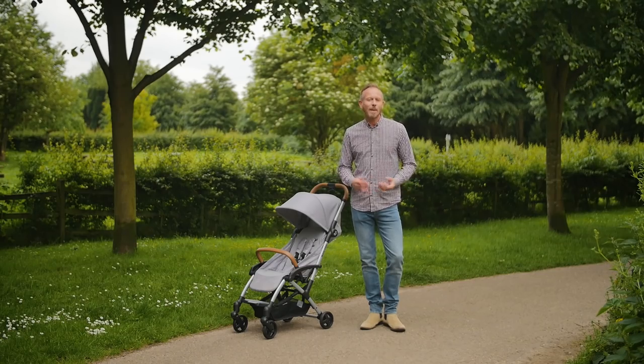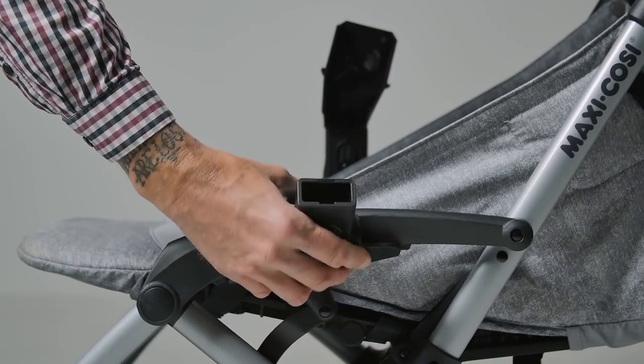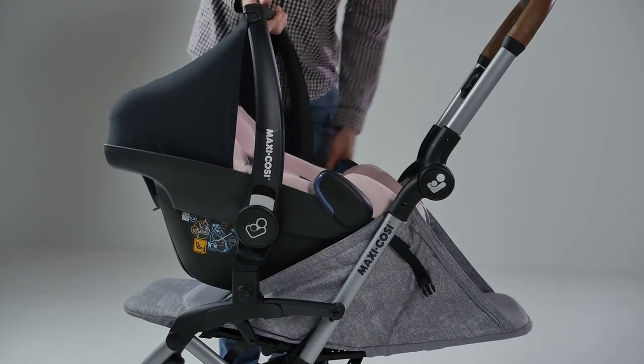You can attach a Maxi Cozy car seat to the frame using the provided car seat adapters, which makes the Leica a great all-rounder for city living, especially if you are hopping between car journeys, public transport and taxi rides.